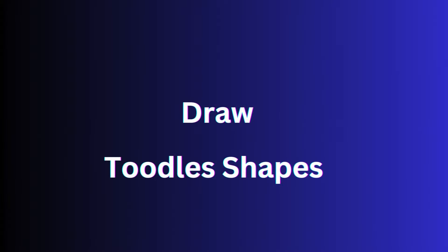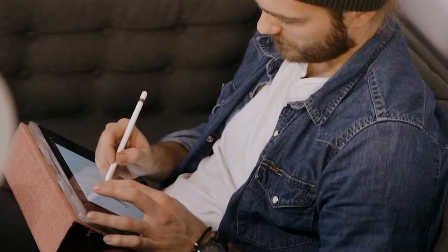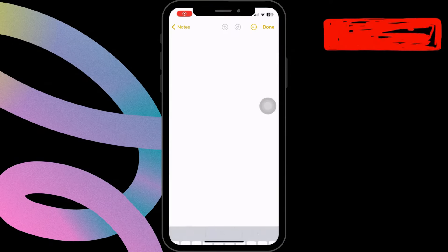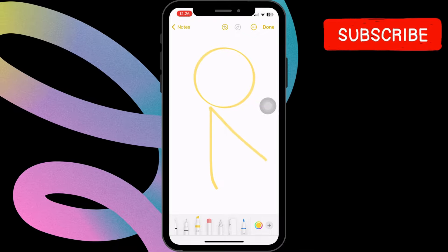Apple Notes lets you draw, doodle, or write by hand directly on your notes using your finger or an Apple Pencil. You can also draw shapes, like circles, by holding your finger on the shape and Apple Notes will automatically adjust it to perfection.